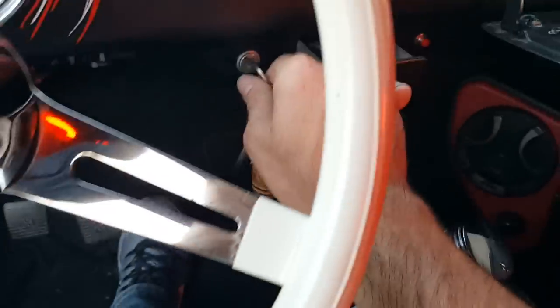This car always seems to just fire right up — just pump the gas a couple times, turn the key, and it's ready to go.